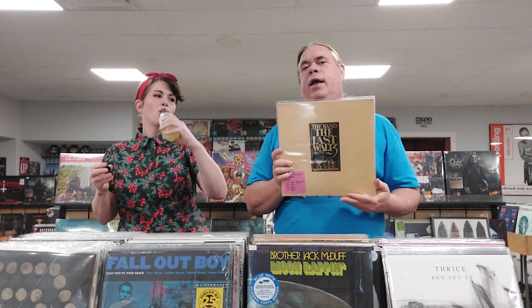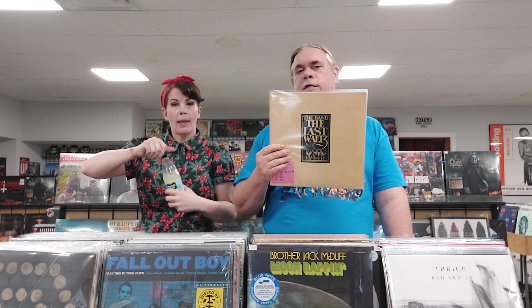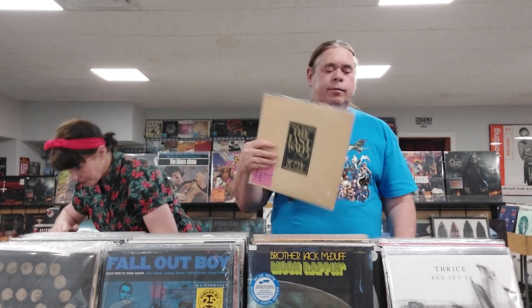This is The Band, The Last Waltz from 1978 — classic record, we just got a couple copies and it's sealed. We have a sealed Touché Amoré, Lament — a hardback limited to 2,000 copies in a nice hardback book with a 72-page art book. It's the pinwheel colored pinwheel design vinyl and it's sealed.